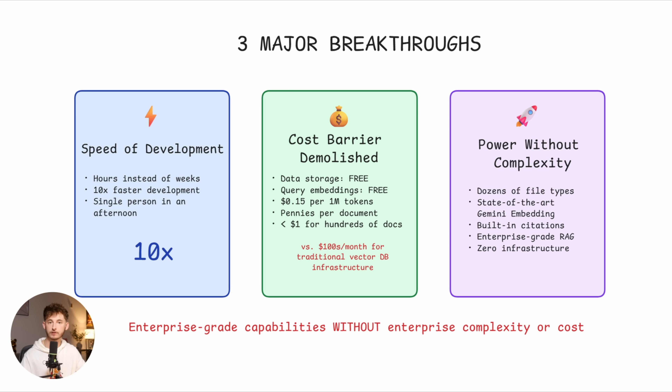When you compare that to running your own vector database — paying monthly hosting fees, managing your own embedding models with per-query costs, and maintaining all that infrastructure — you're potentially looking at hundreds of dollars per month in infrastructure costs alone. With file search, you could be running a full RAG system for less than the cost of a morning coffee. Number three: you do not have to sacrifice power for simplicity. You still get support for dozens of file types out of the box — PDFs, DOCX, TXT, JSON, even common programming language files — the same quality results with their state-of-the-art Gemini embedding model, and all the built-in citations. You're just not managing any of the complexity. Enterprise-grade RAG capabilities without enterprise-grade complexity or cost.